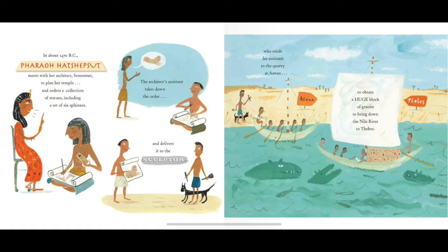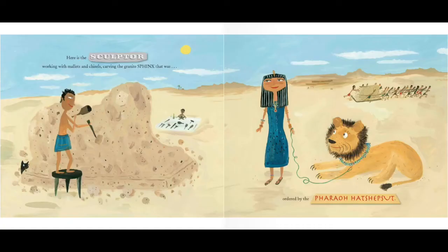In about 1470 BC, pharaoh Hatshepsut meets with her architect, Sinenmut, to plan her temple and orders a collection of statues, including a set of six sphinxes. The architect's assistant takes down the order and delivers it to the sculptor, who sends his assistant to the quarry at Aswan to obtain a huge block of granite to bring down the Nile River to Thebes. Here is the sculptor, working with mallets and chisels, carving the granite sphinx ordered by the pharaoh Hatshepsut.